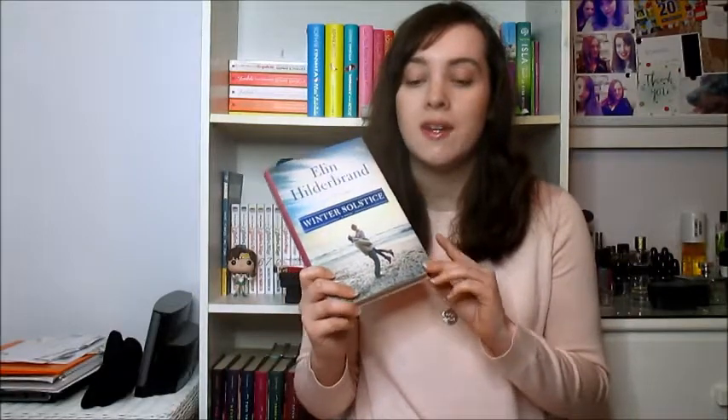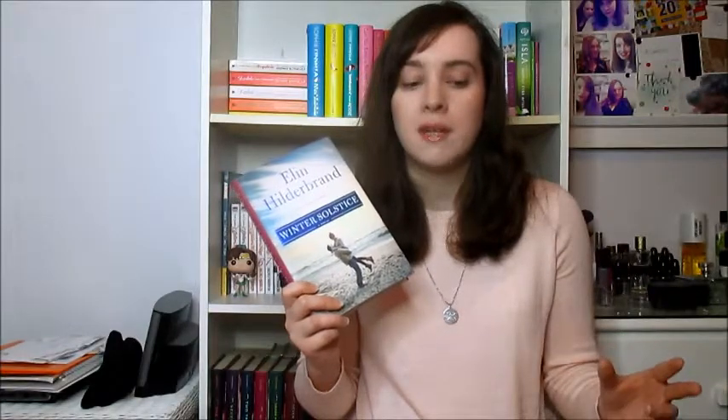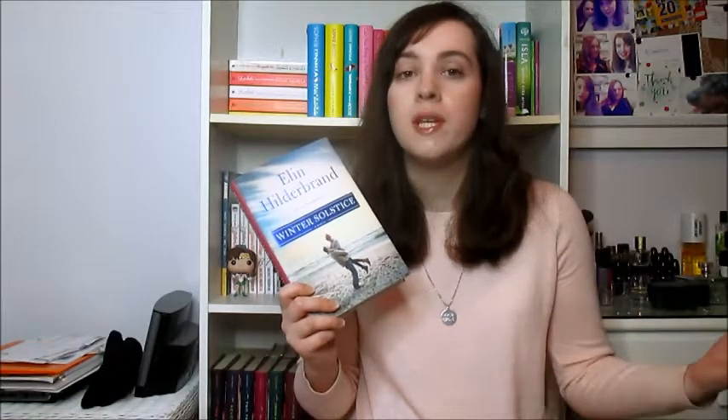Question one is: do you have a favorite winter read? My favorite winter read of late is the Winter Street series by Elin Hilderbrand. I mention this series in so many wintry tags, but this is a series that takes place basically Christmas Eve, Christmas time, and Boxing Day — like those three days, or a few days before Christmas — and it centers around the Quinn family. I haven't read this one yet; I'm actually going to be starting it either tonight or tomorrow. By the time you see this video I'll probably be done, because I'm posting this on Christmas Eve. It's the fourth and final book in the series, and I'm super excited.